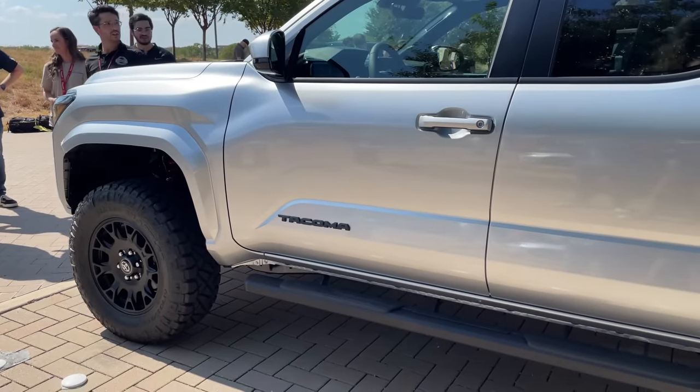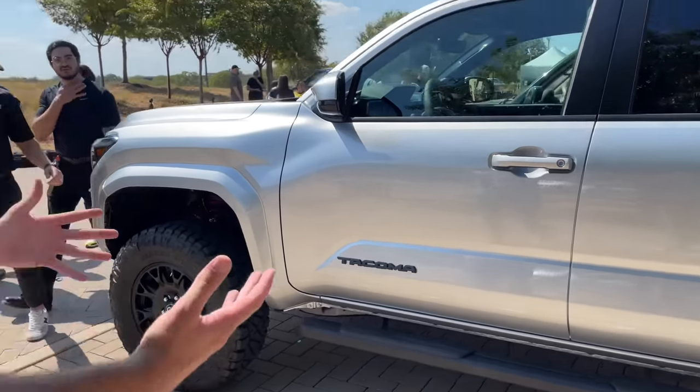I'd love to hear what you guys think in the comments below on the first ever lifted Tacoma out in the wild here at this Toyota October Beast event — not open to the public, but we managed to sneak our way in. As always, this has been Tommy behind the camera. Check out altTFL.com for more info on the 2024 Tacoma and we'll see you on another episode.